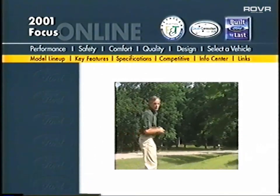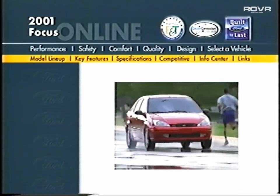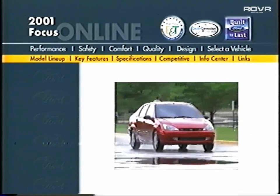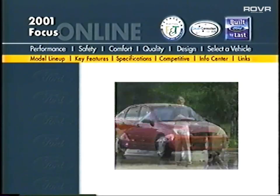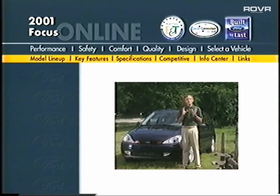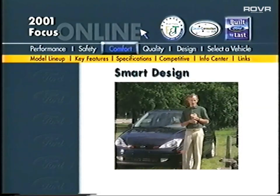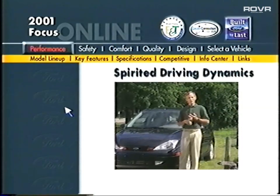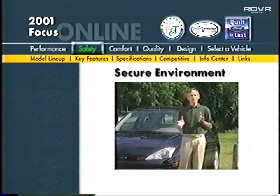Hi, I'm Bob Strange and we're here with the 2001 Ford Focus. Much of what we're going to cover today will be on your certification exam, so forewarned is forearmed. To better organize our discussion, we have grouped things into three important areas: smart design, spirited driving dynamics, and secure environment.